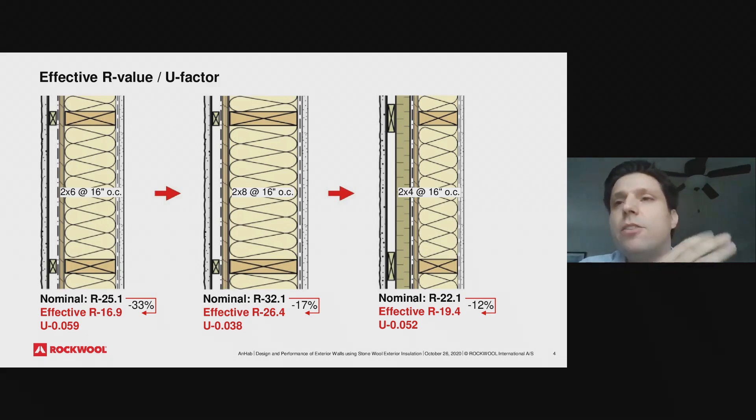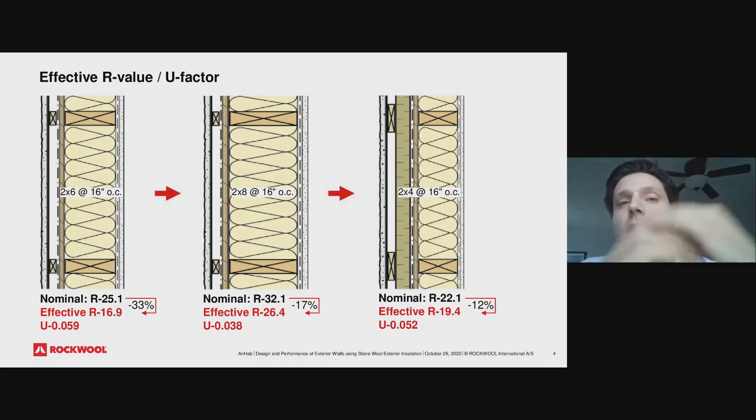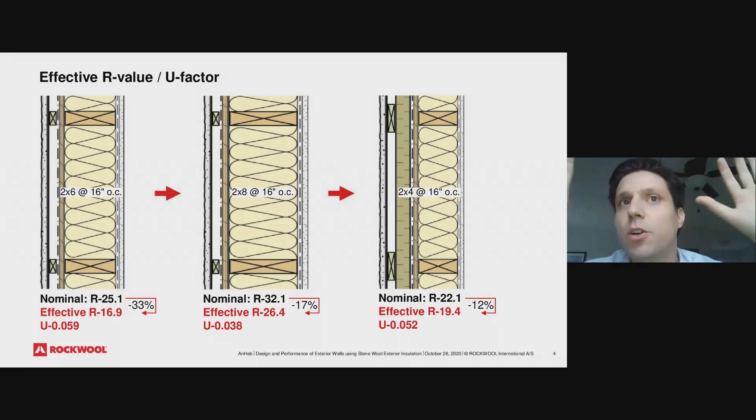A better solution — not just from a thermal standpoint but also from a durability and moisture standpoint — is to add exterior insulation. By adding one inch of exterior insulation and going to two-by-four studs with a three-and-a-half inch bat to fill the cavity, we end up with a nominal R-value less than the two-by-six wall, meaning we are putting less total insulation. But we end up with a much better effective thermal resistance because we have reduced thermal bridging — first by reducing stud size, but more importantly by adding what we call continuous insulation, or exterior insulation. This continuous layer actually reduces the heat flow going through our studs.